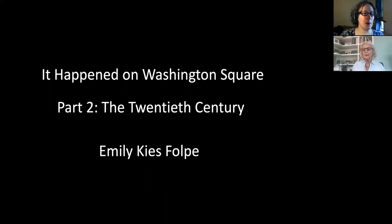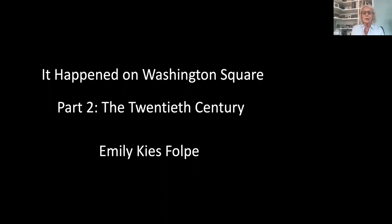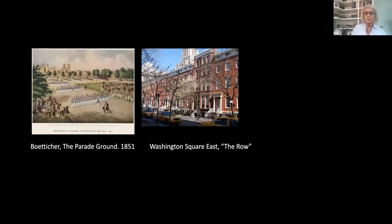Thank you, Cheryl. Hello, everyone. Thank you for joining me. We're going to be talking tonight about Washington Square in the 20th century, though I'll issue a caveat: we'll get about two-thirds of the way up to when the park was closed to traffic. I'll also invoke a practice many historians use — we go back briefly before going ahead.